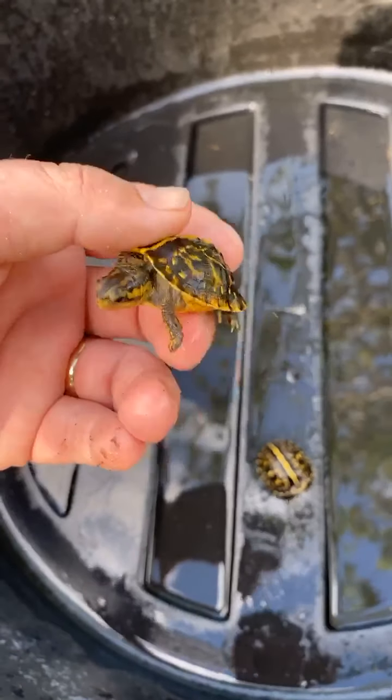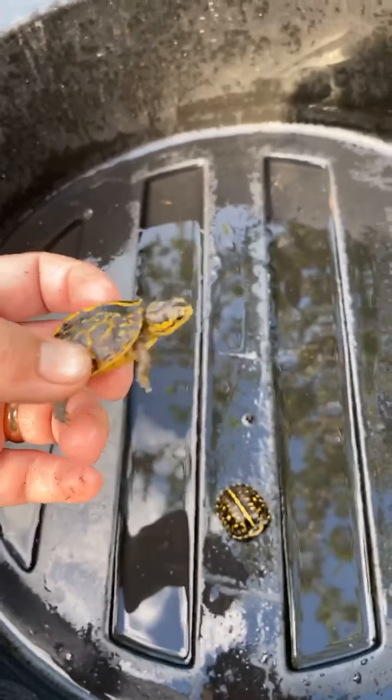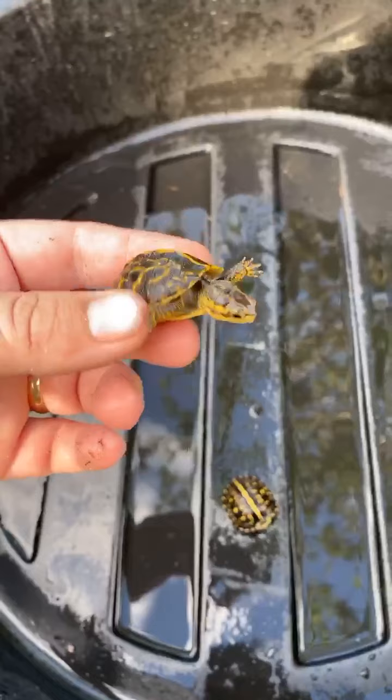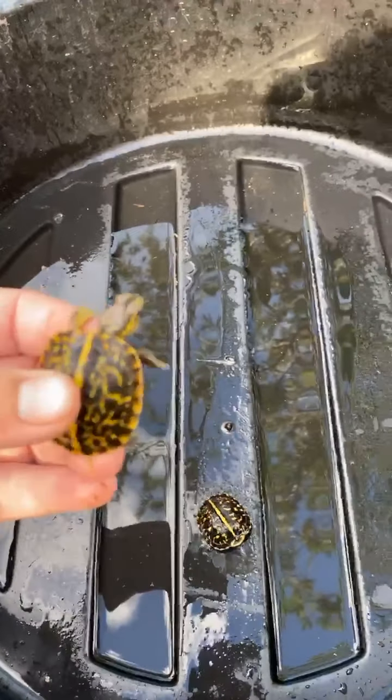These little guys will eat Missouri tortoise diet. Mary Sue — I love them, yeah, we were just talking about this the other day. She has Florida box turtles too.